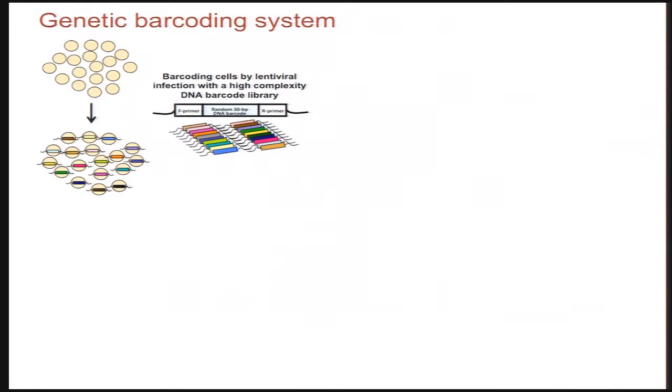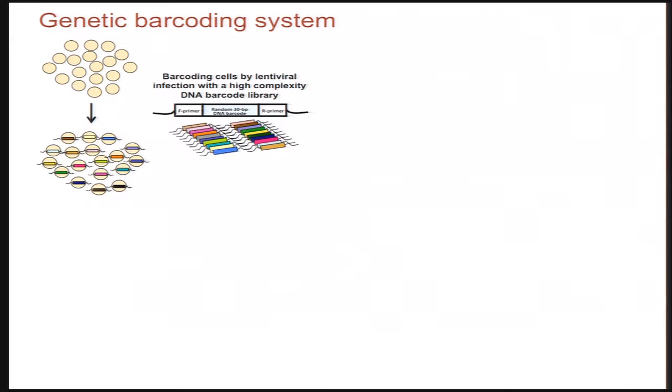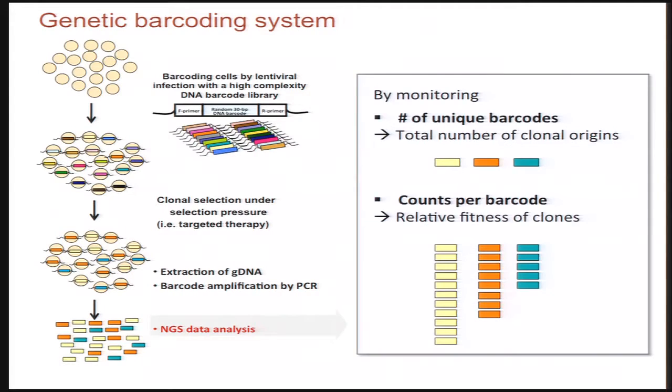The idea behind this was rather simple. We wanted to develop a high-complexity barcoding system that allows us to uniquely label each cell within the population with a unique sequence tag. And then after treatment with different drugs, we can extract genomic DNA, amplify the barcode sequences by PCR, and then subject them to next-generation sequencing. We should get two kinds of information from this: first, the number of all unique barcodes should give us a representation of the clonal complexity of the tumors after treatment; secondly, the relative abundance of each of the barcodes should reflect the relative proliferative fitness of the individual clones.